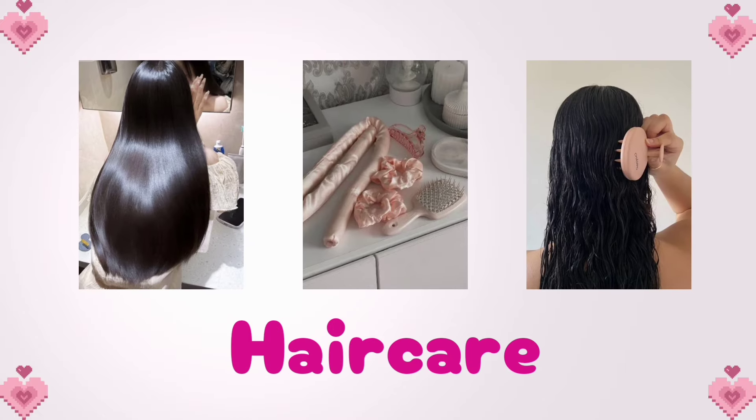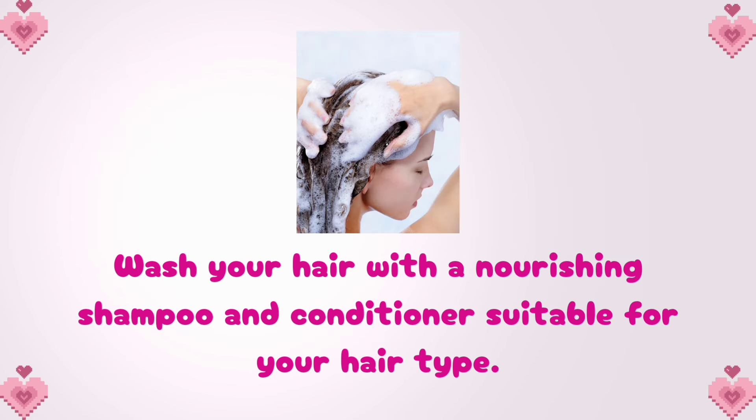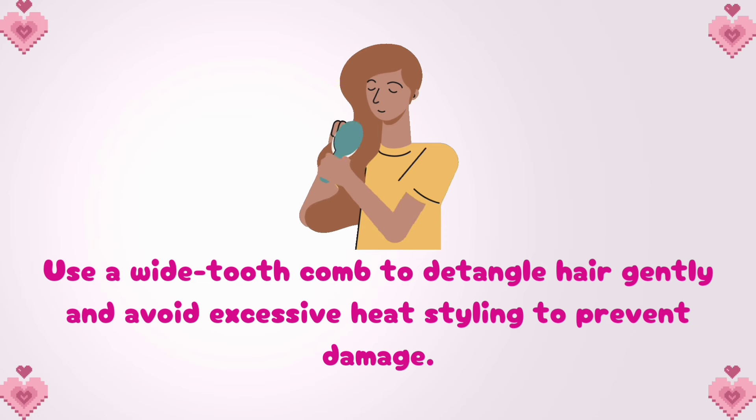Let's talk hair care. Clean and well-maintained hair contributes significantly to your overall appearance. Wash your hair with a nourishing shampoo and conditioner suitable for your hair type. Use a wide-tooth comb to detangle hair gently and avoid excessive heat styling to prevent damage.